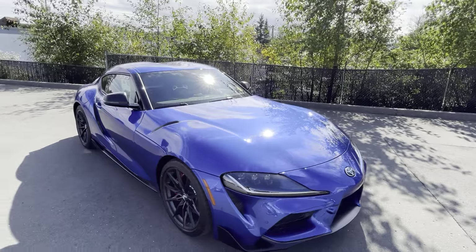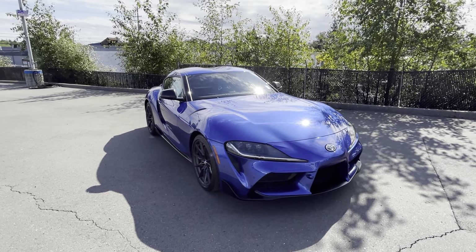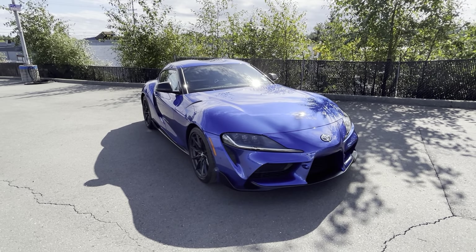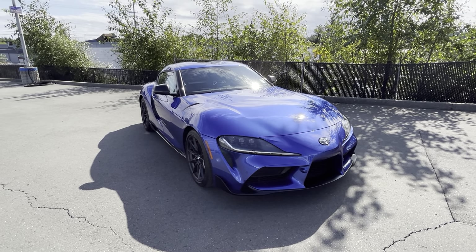Let's go for a test drive and get you in this beautiful Supra! My number is 250-203-2097. Again, it's Megan from Island Mazda — chat soon, guys. Bye!